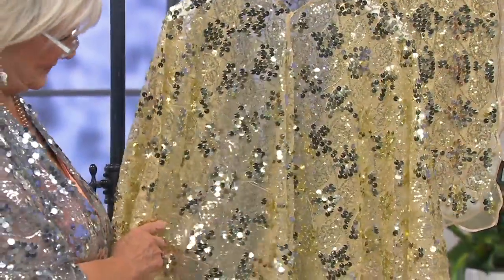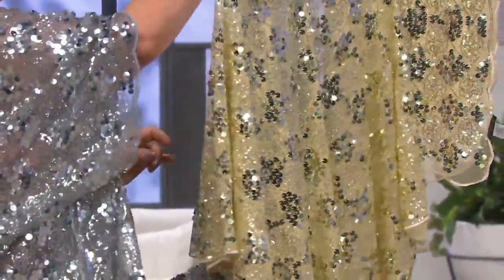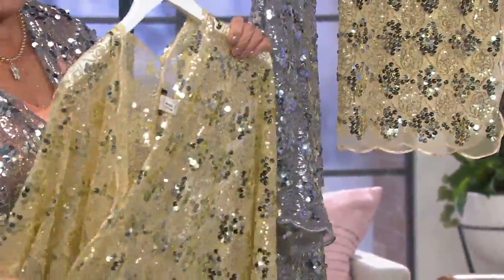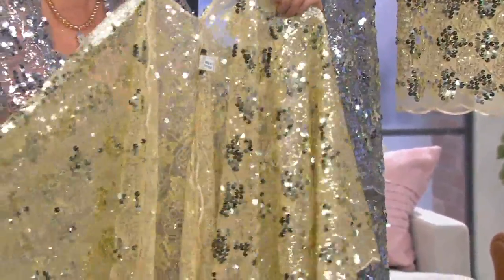So we have two choices. We have it available in the robe, and both of these colors are brand new — the gold and the silver. The robe is 36 and a half inches, it's a one size fits most, and the price on that one is a featured price of $81.48.